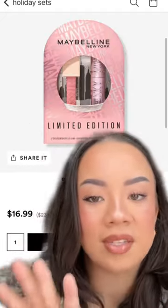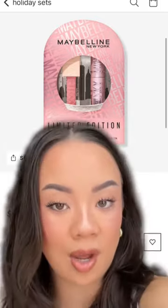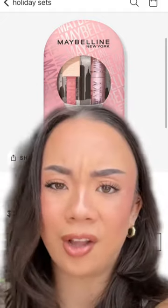For about $17, this limited edition Maybelline Gloss and Sky High Duo — it's actually the mascara I'm wearing right now. Worth it. I love that gloss too, so yes, worth it.